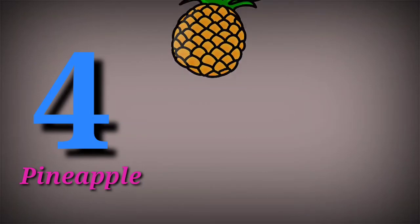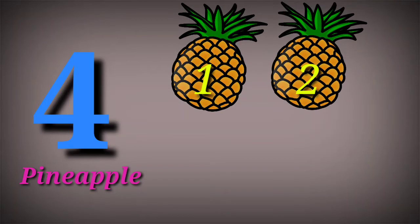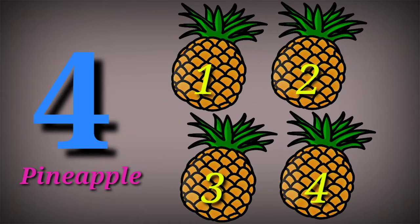4 for Pineapple. One, two, three, four. Five.